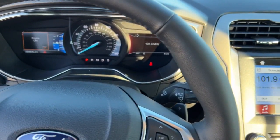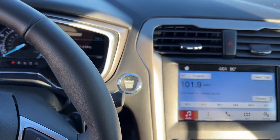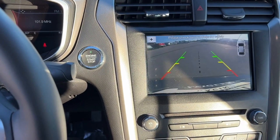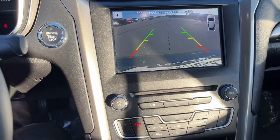This vehicle does have Bluetooth capabilities for your music. You've got a push start engine, rear backup camera, and overhead parking sensors.